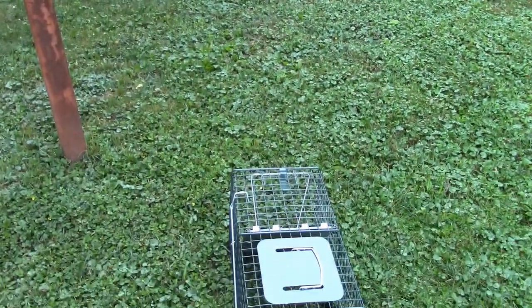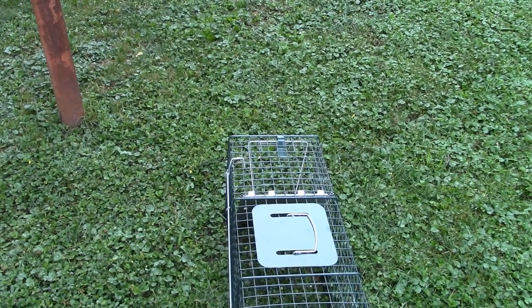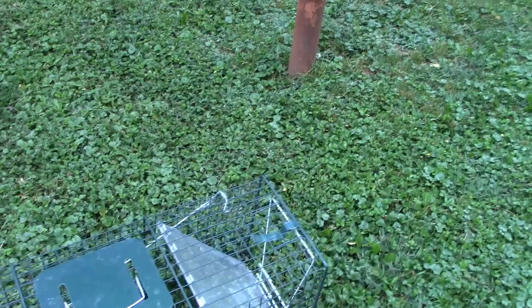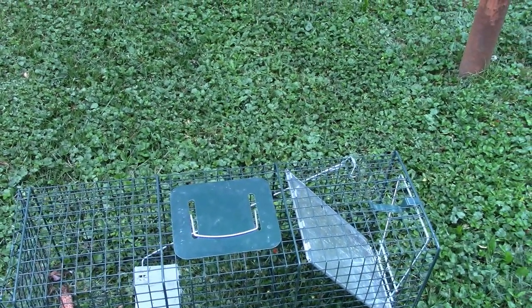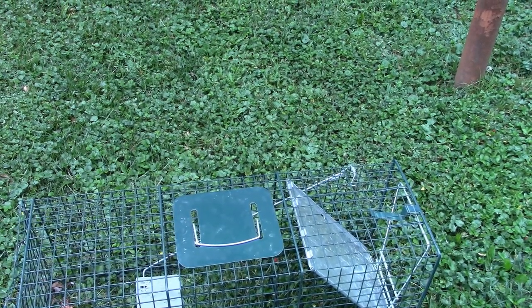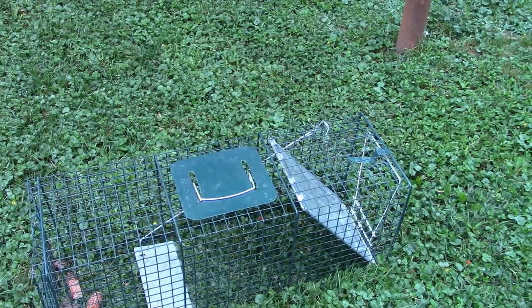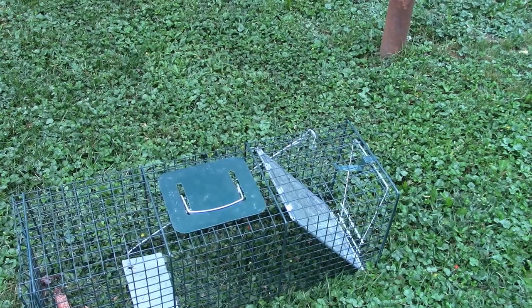That is a nice thing about these live traps if you do have a nuisance raccoon getting into something that you don't want them in — there's no damage to them. They're only retained until you let them out and do what you're going to do with them. So thank you all for watching. We'll see you in the next video.